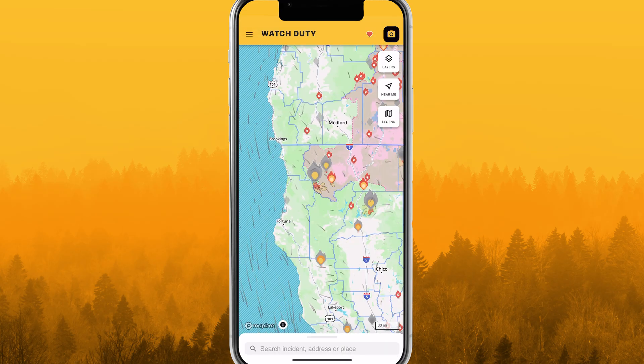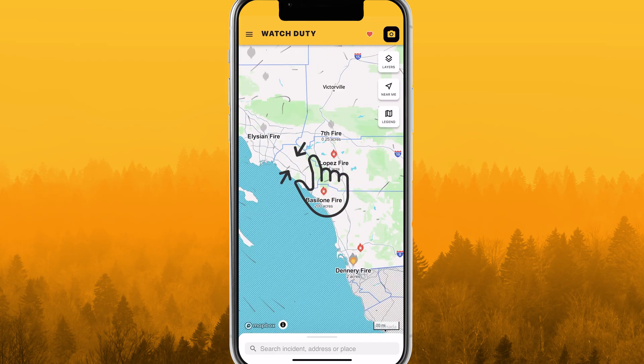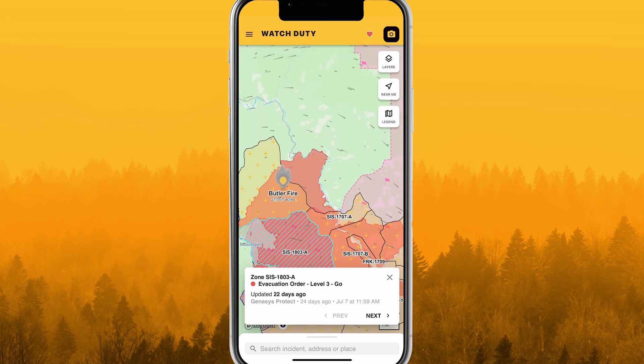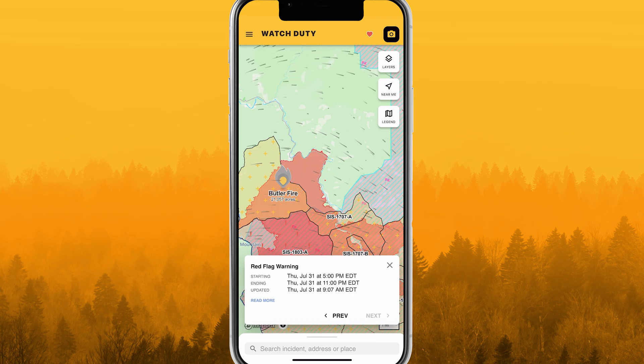Navigate the map with simple touch gestures. Drag with one finger to move around, and pinch to zoom in or out. Select certain map layers to display additional information, such as evacuation zones, fire perimeters, and red flag warnings. When layers overlap, easily navigate between them.